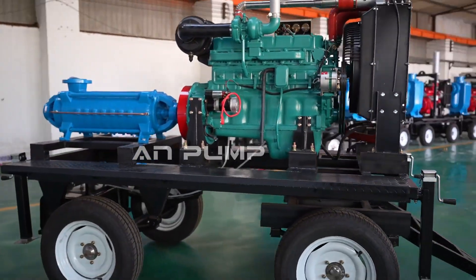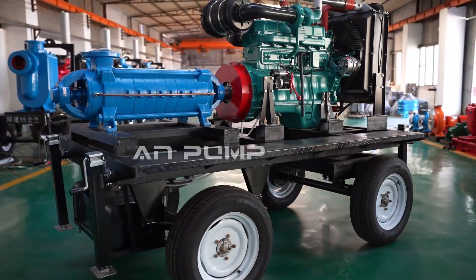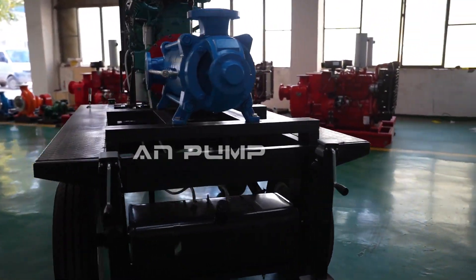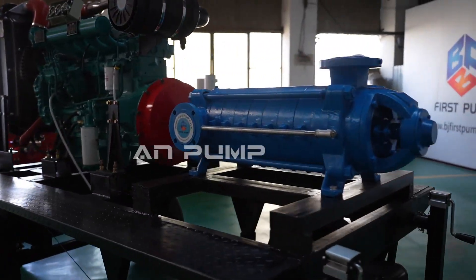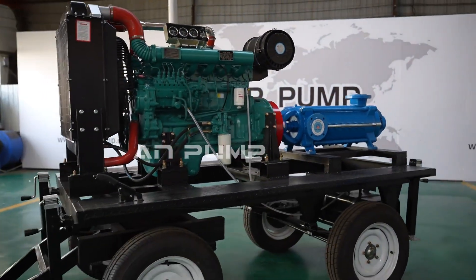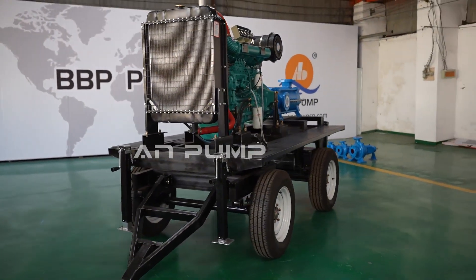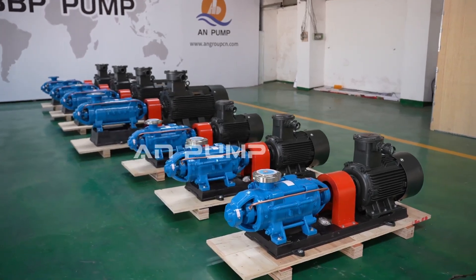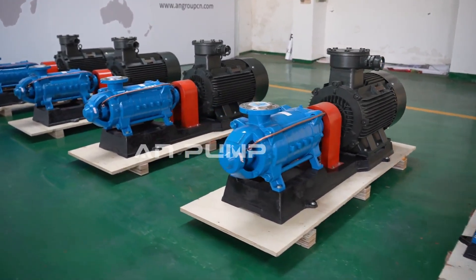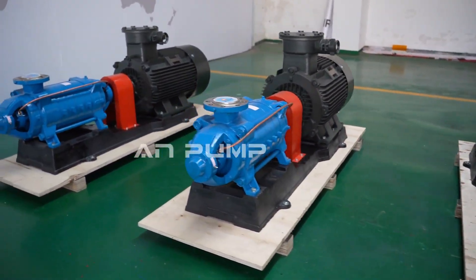Starting with the basics: single-stage — one impeller. It's the workhorse, simple and reliable, good for moderate pressure needs. Then you have multi-stage — multiple impellers, like a team of weightlifters each adding a boost. You get higher pressure capabilities for serious needs, like pumping water uphill or over long distances, like in a skyscraper where you need a powerful pump to get water all the way up.